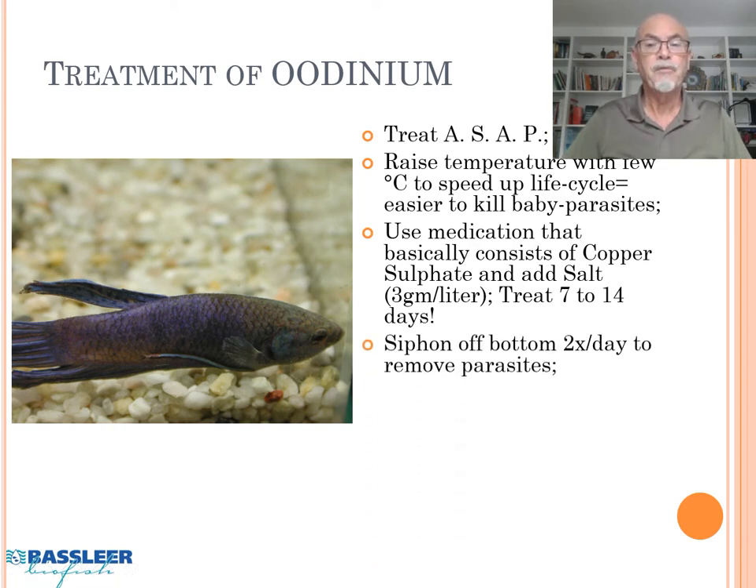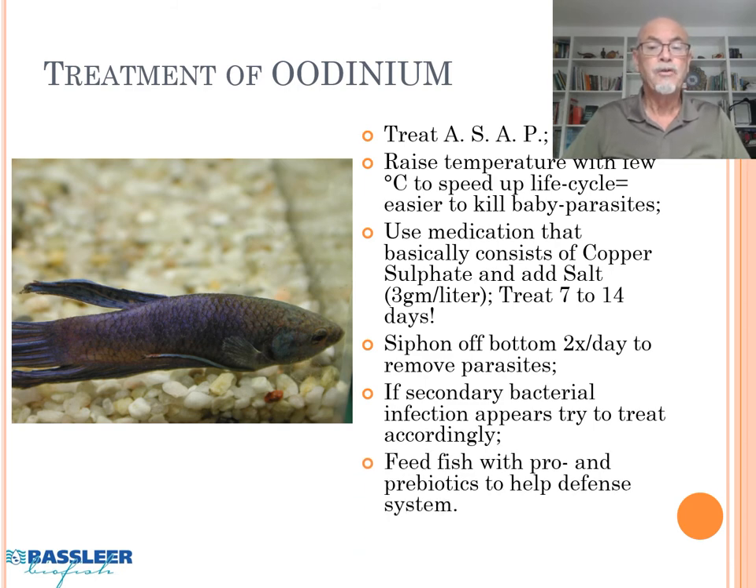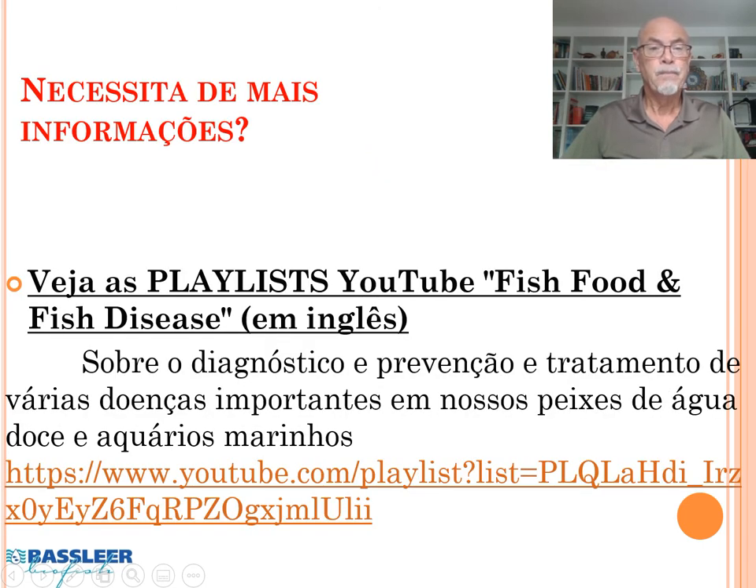Try to siphon off the bottom twice a day to remove the parasites. If secondary bacterial infection appears, treat accordingly with an antibacterial product. Try to feed your fish with pro- and prebiotics to help the fish's defense system. Importantly, avoid spreading — work biosecure so you don't infect fish in other tanks. For more information, visit my playlist on YouTube in English to study more about fish diseases. Thank you.